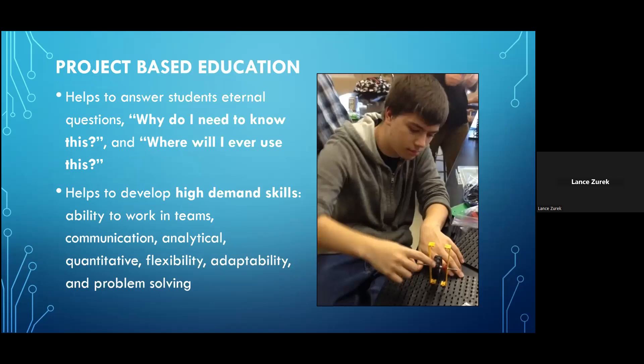The programs are designed to be project-based, and when students ask 'why do we need to know this,' it's usually because the subject matter comes across as too abstract to ever be useful in their lives. But with this project-based approach, students get to see firsthand why these things are necessary and useful. Working in small groups to solve project problems also helps students develop the high-demand soft skills that employers look for — things like communication, analytical skills, quantitative skills, flexibility, adaptability, and problem solving.